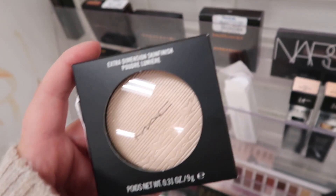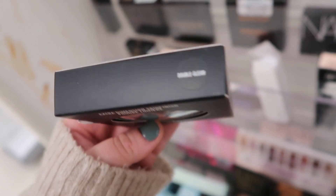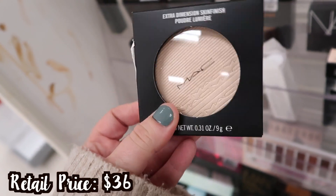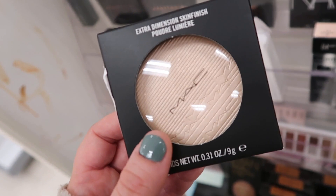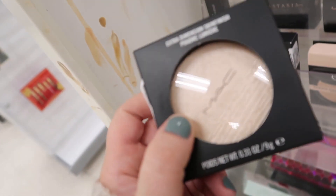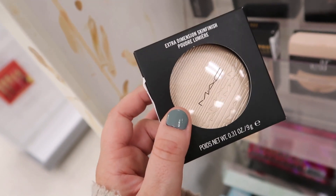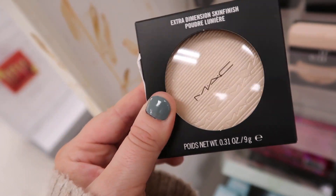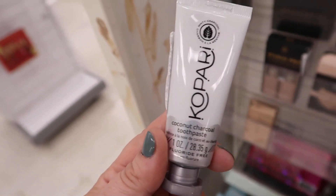I knew this was coming since we saw all those MAC lipsticks — at Marshall's they have the MAC Extra Dimension Skin Finish in Double Gleam. These are so gorgeous and it's $14.99 here. I feel like they always price MAC a little bit higher. I almost bought this at the Cosmetics Company Store but decided not to, and I think it is a little bit cheaper here so I'm going to grab this one.